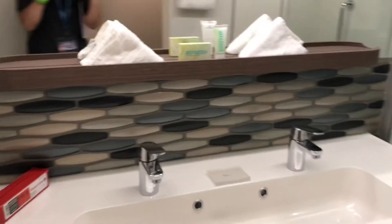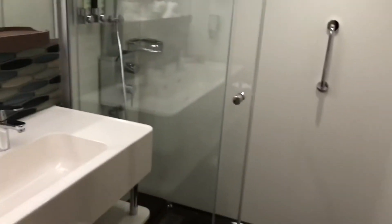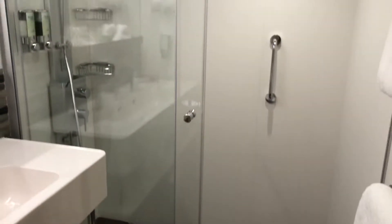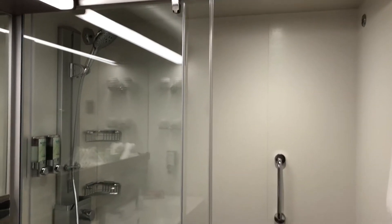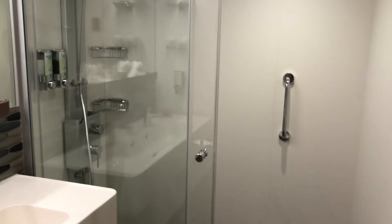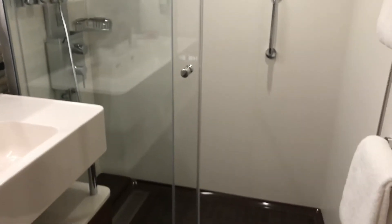Lovely backsplash, but what I like the most is this double shower. I call it a double shower because it's twice as big as any shower I've seen on a cruise ship — save the suites and the havens of course. But for a standard balcony, this is an impressive bathroom.